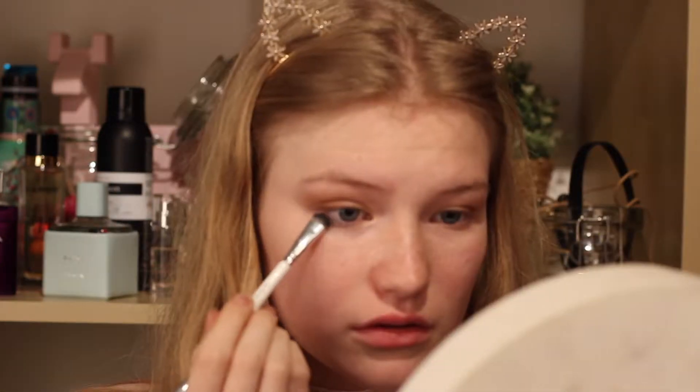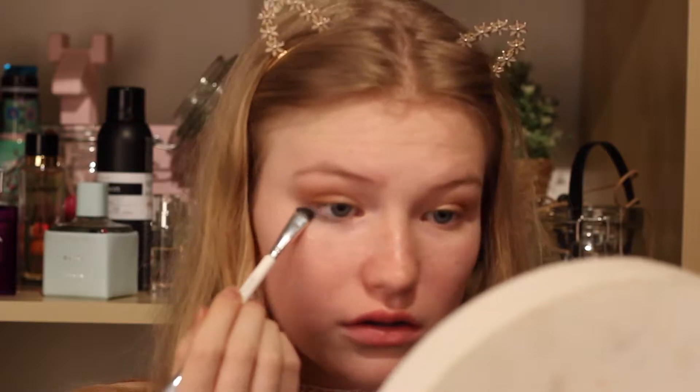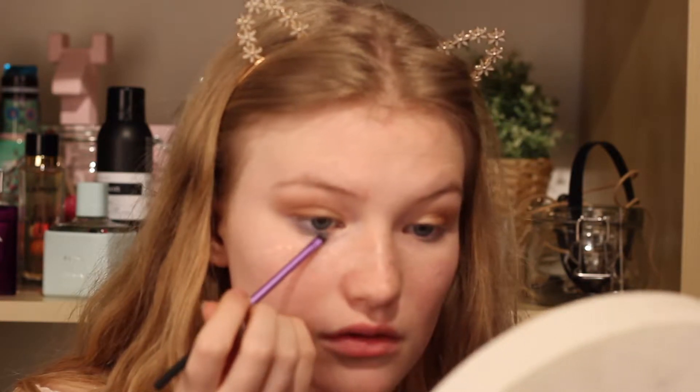Now for the fun part. I'm going to grab the Kiko Milano eyeshadow shade 23 in this denim-y blue, and a smudger brush, and I'm just going to smudge that right under my eye. I changed up my brush because the other one was a little bit fat — this is the accent brush from Real Techniques. I really like that but I want just a little bit more blue, so I'm going to take my colorful palette and apply just a little bit more. Now the blue really pops. Now we're just adding some mascara and we are done with the eye look.